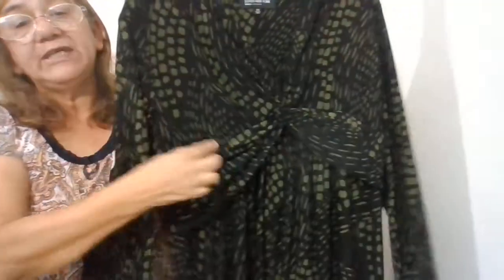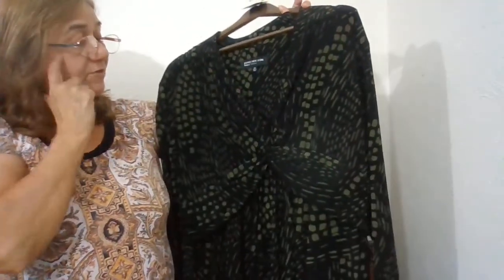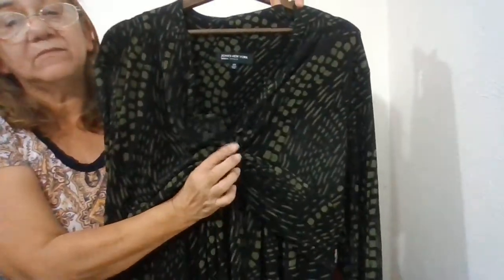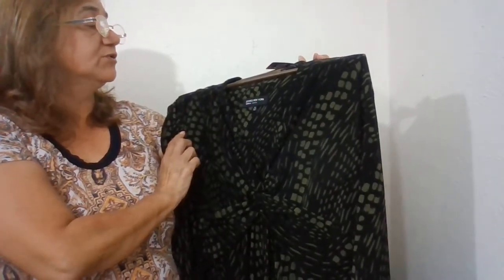The next one is a J. Jill, size large — I have two numbers on it, I think it's 208 not 209. And this one is by Jones New York — it's a pretty bow wrap and it's a size 18W, Jones New York Woman dress, very long.